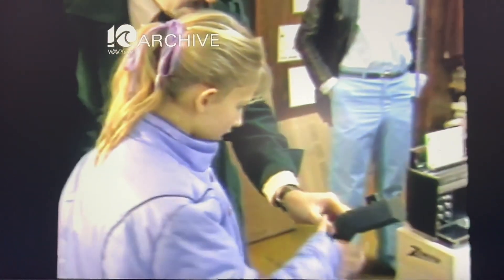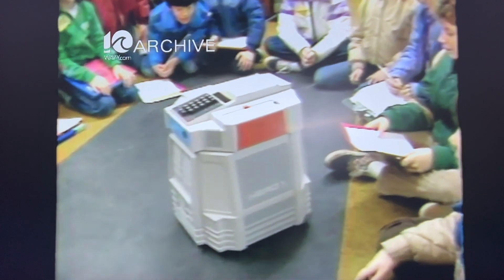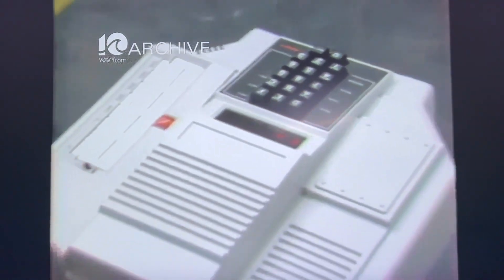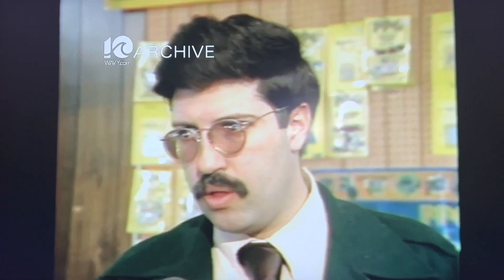Hero is the first robot made by Heathkit, a subsidiary of the Zenith Company. On this day, he was showing some Virginia Beach 6th and 7th graders how robotics work. Hero can move and talk. Light sensor beams enable it to see, and sound sensors allow it to hear. He's basically a training computer on wheels, but he can be used as a watchdog of sorts — he might scare off a burglar because it has a voice output, could be hooked up to alert you, and could set off a siren.